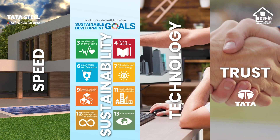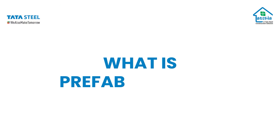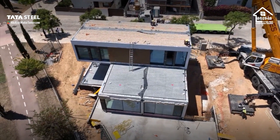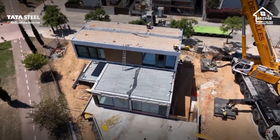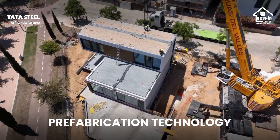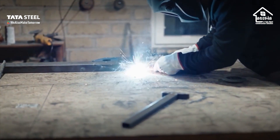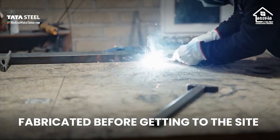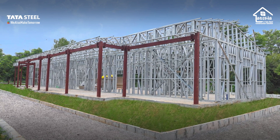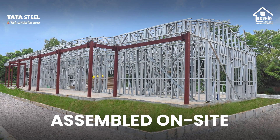What is prefab exactly? A prefabricated construction, informally a prefab, is a building that is manufactured and constructed using prefabrication technology. It consists of factory-made components or units, fabricated before getting to the site — hence prefabricated. These are transported, delivered, and assembled on the project site to form the complete structure.